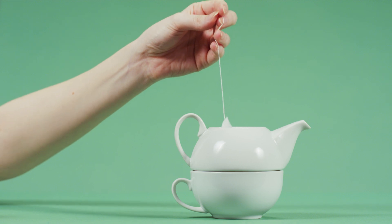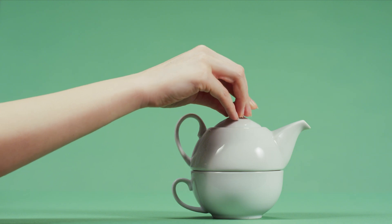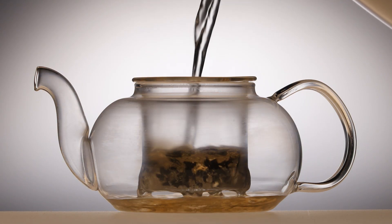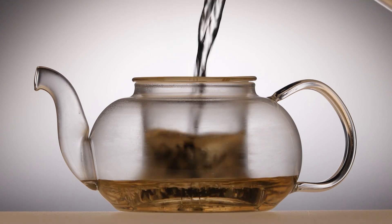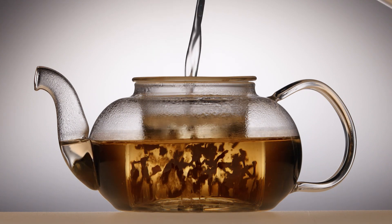Nowadays, the most popular tea brands are Barry's or Lyons tea. Now fill up your teapot with freshly boiled water and let the tea do its magic for 3 to 5 minutes.